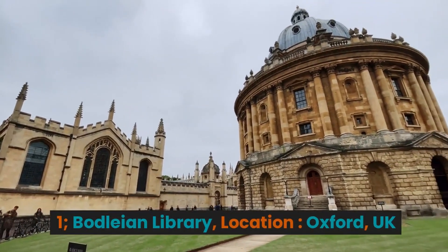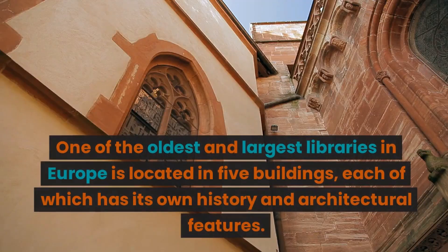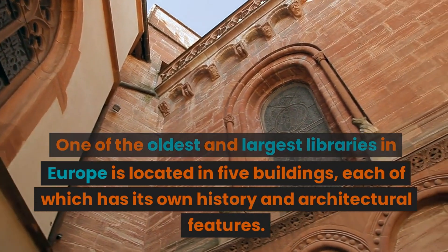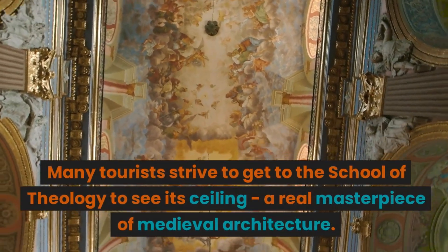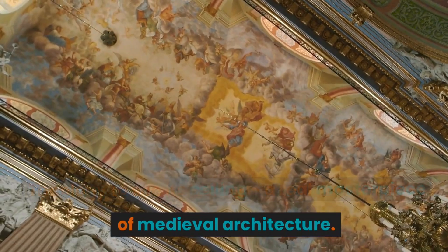1. Bodleian Library. Location: Oxford, UK. One of the oldest and largest libraries in Europe, it is located in five buildings, each of which has its own history and architectural features. Many tourists strive to get to the School of Theology to see its ceiling — a real masterpiece of medieval architecture.